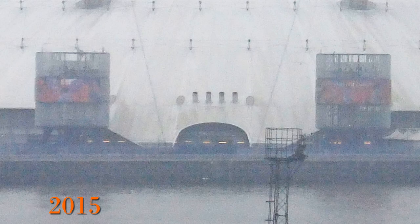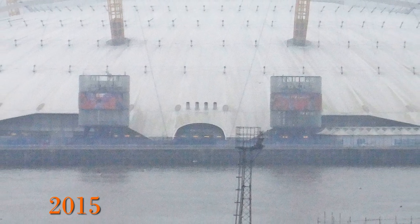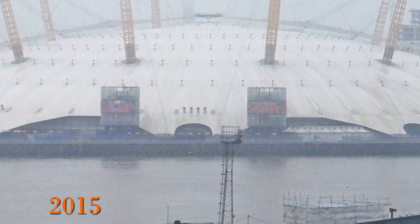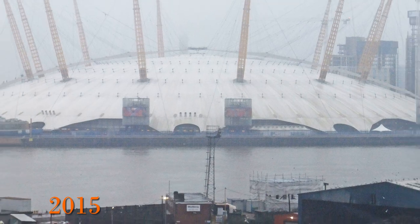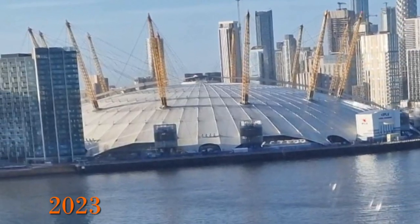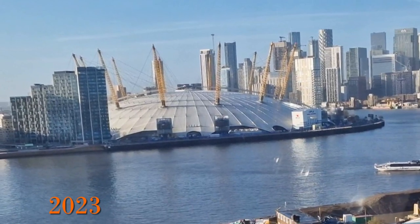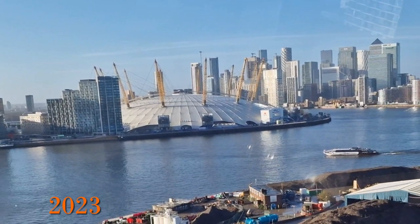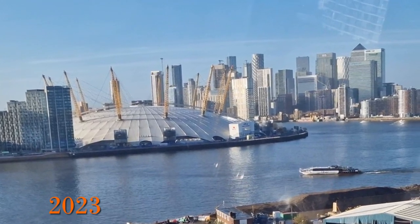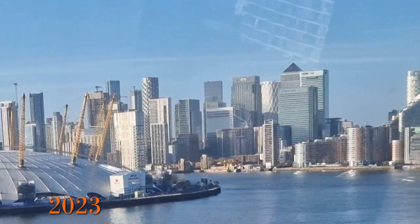Looking at another angle — as the dome is on the river edge it is possible to see it from the other side of the Thames, seen here in 2015 and then again from the cable car in 2023. The main change is that the buildings seen on the far right in 2015 have been completed, and the area around One Canada Square on the Isle of Dogs has a lot more tall buildings.